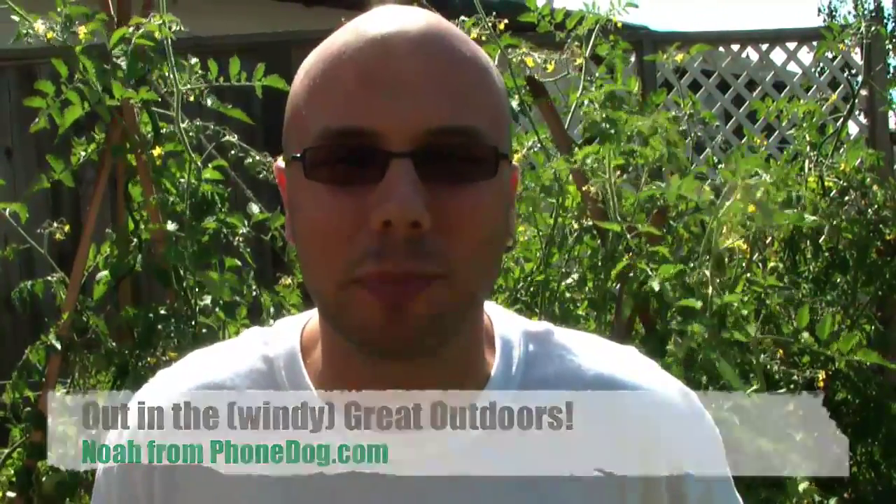Hi, I'm Noah from phonedog.com. We've only got one Earth, and it's up to you to keep it healthy. This isn't a public service announcement, but it's true — we've got one Earth, we live on it, and as the Earth goes, so do we. I'm not telling you to be a greenie or telling you what to do. Doesn't matter if you drive a hybrid or pilot an oil tanker. Point is, you can look out for things that are a little more eco-friendly — little steps you can take. That's why I think it's kind of cool when companies do what Samsung and Sprint just did.